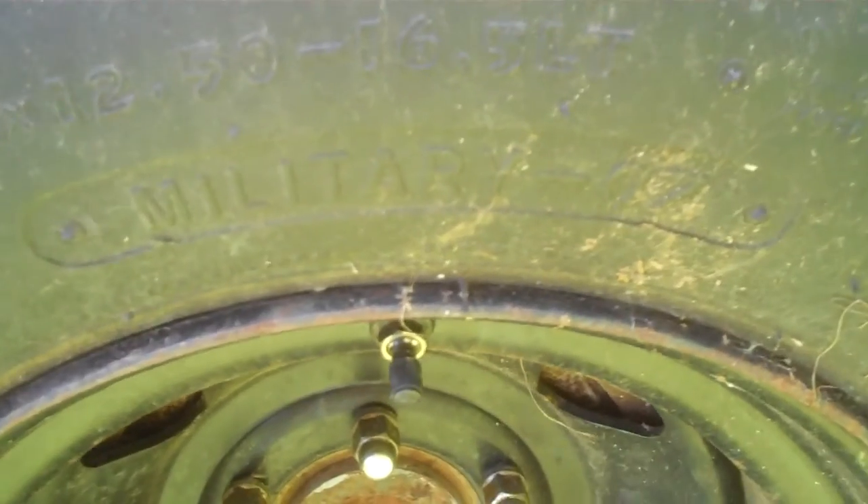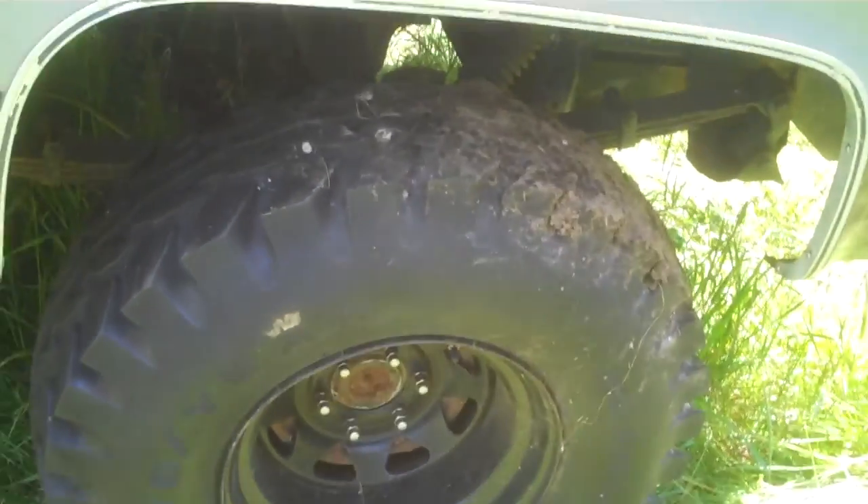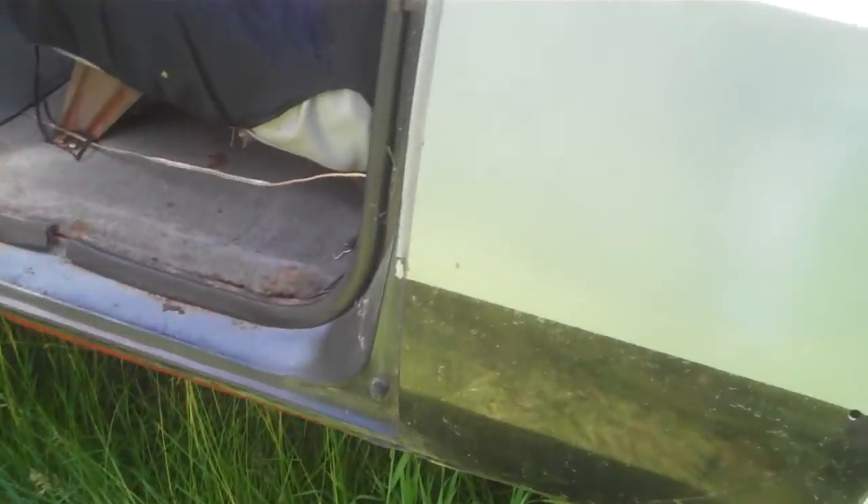The tires are Goodyear Wranglers — they're off of older Humvees, military spec. It says "Military OZ" right on the side. They're 36x12.5x16.5s, but if you actually measure from center of tire to the ground, it's over that — like 37, 37 and a half inches. So they're a little bit bigger than what they say.